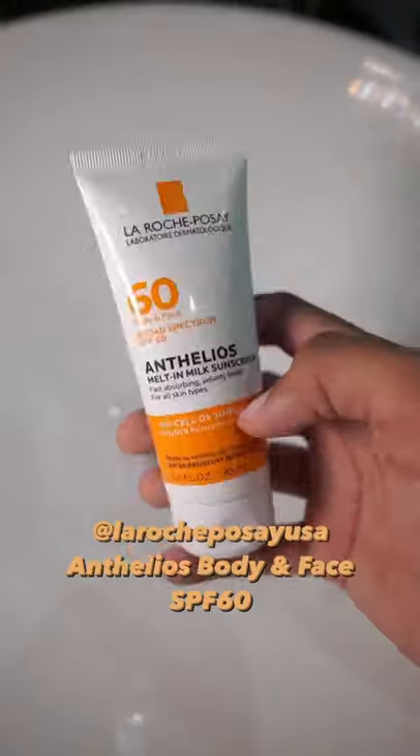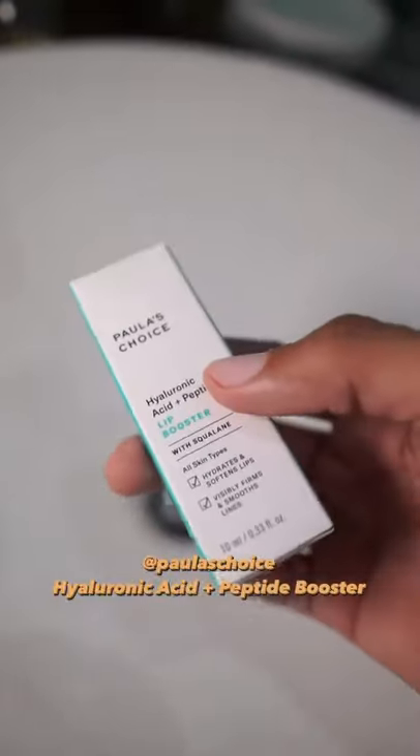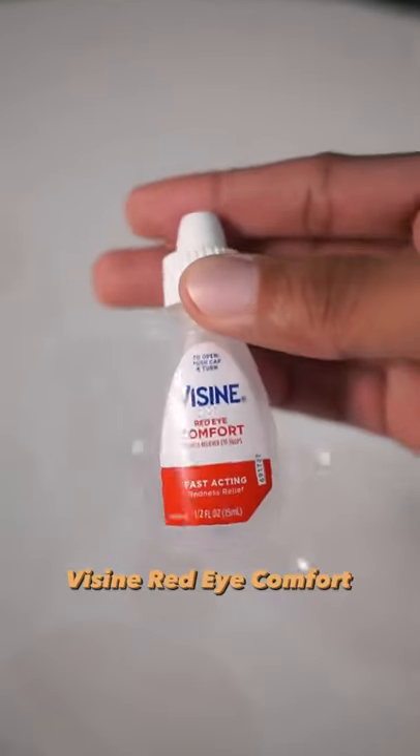This face oil? Honestly a game changer — just wear it. Dry lips in a panoramic? Ugh. And the eyes are the window to the soul, so keep them clear.